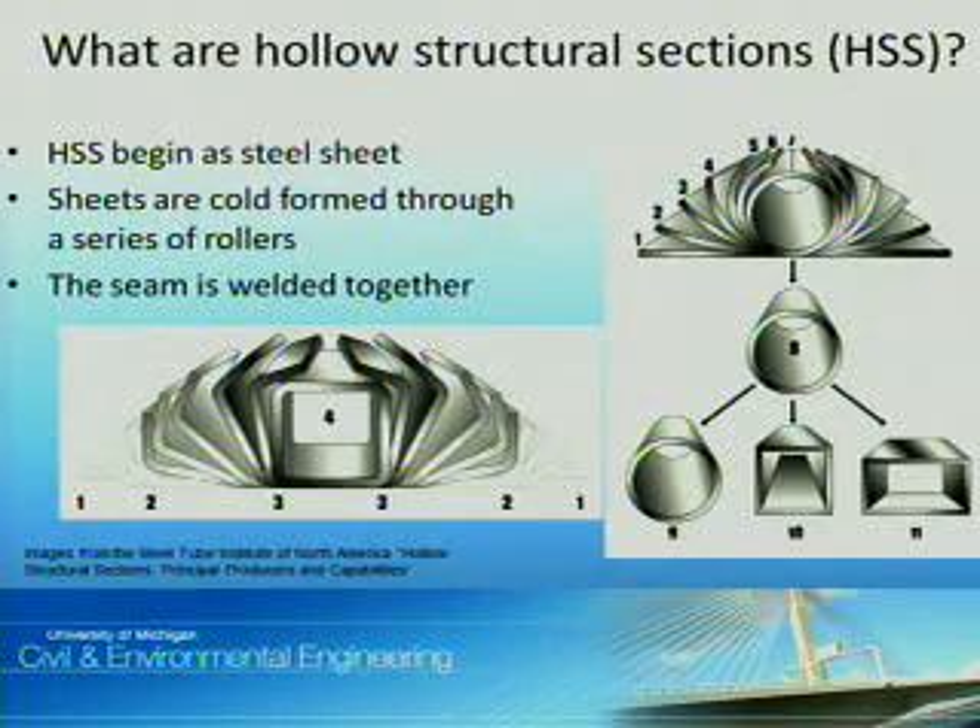To begin, I will start with some background information about hollow structural sections, or HSS. HSS begin as steel sheet, which are then formed through a series of rollers. Once the desired shape is formed, the seam is welded together.